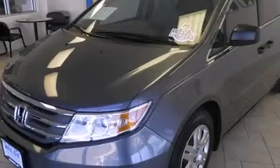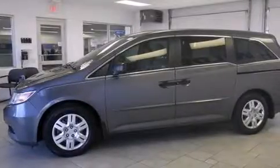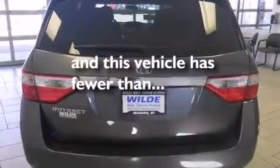Features include third-row seats, traction control and stability control systems, cruise control, a CD player, side curtain airbags, air conditioning, full-power accessories, a rear window defroster, speed-sensitive wipers, and this vehicle has fewer than 51,000 miles on the odometer.